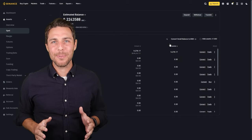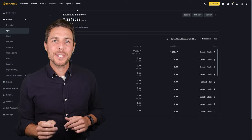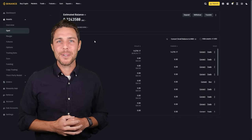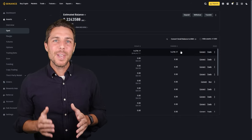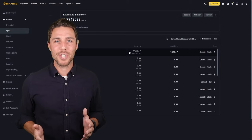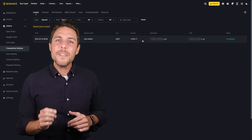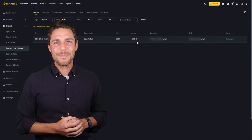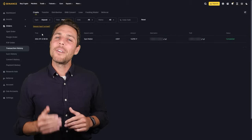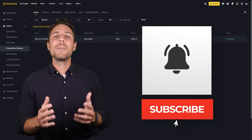Here's an option to consider: you can increase the starting amount for each trade and repeat the process to potentially achieve larger profits. In this example, we were able to generate over $600 in profit from a few transactions between two exchanges. Consider trying this approach to see if it aligns with your trading goals. To stay updated on future uploads, you can subscribe to the channel, like the video, and enable notifications.